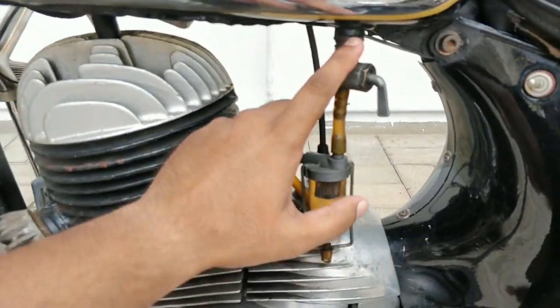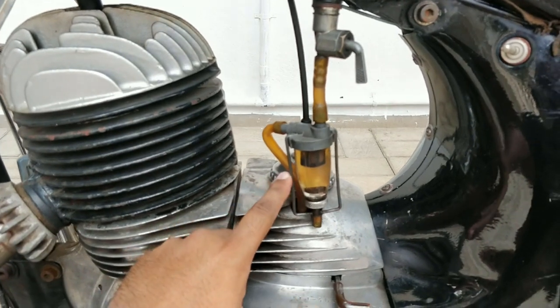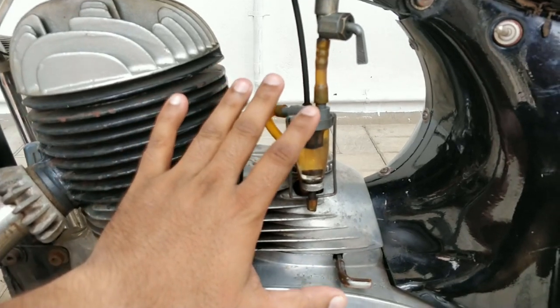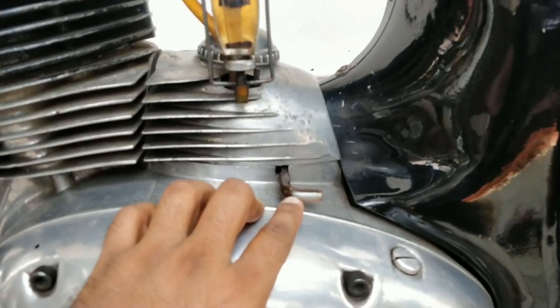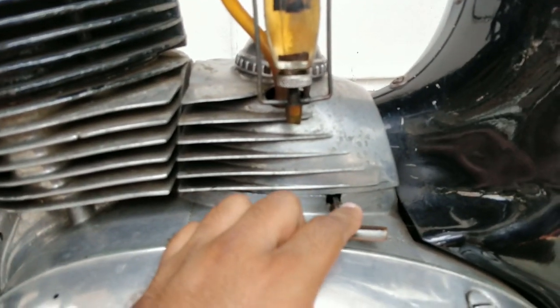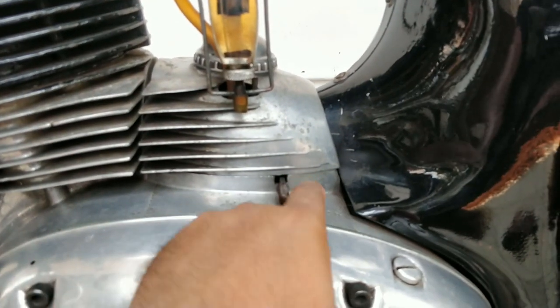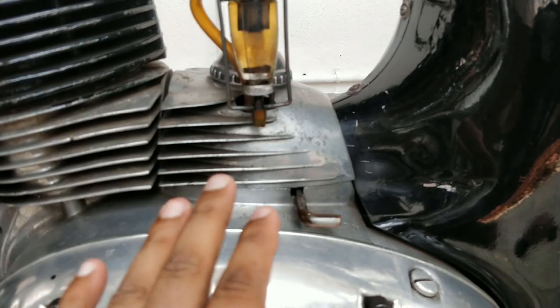This entire carburetor system is the stock original carburetor that came with this motorcycle. And also look at this — this is the choke. During winter, if the motorcycle didn't start, you could just pull this out and start it. That's again in stock condition.